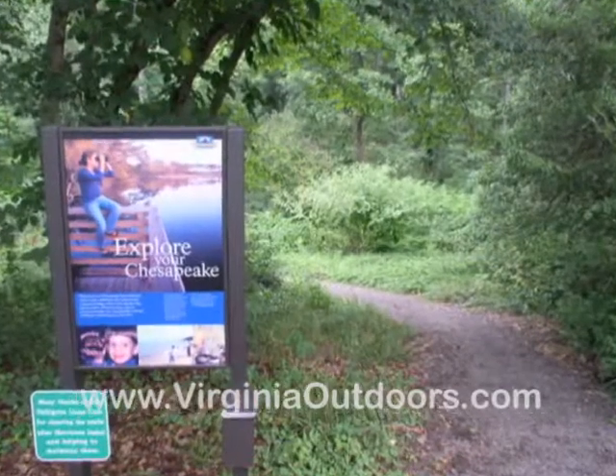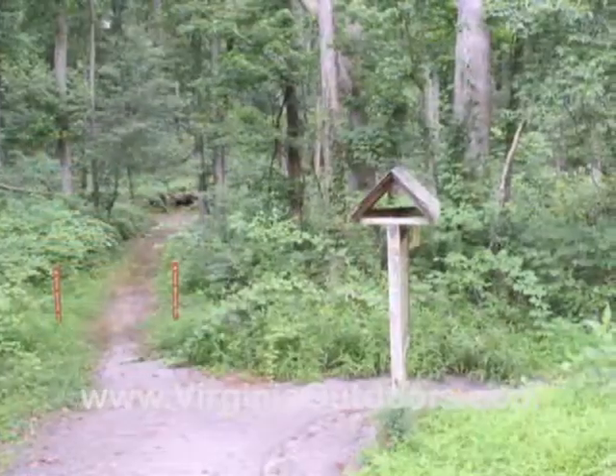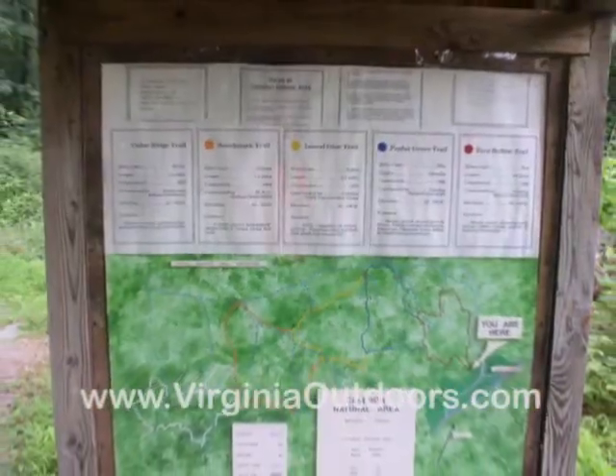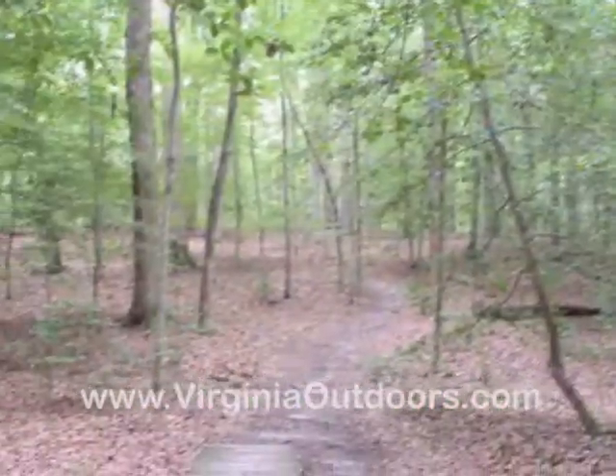The Fern Hollow Trail is a one-mile, easy hiking trail that is accessible from the parking area near the historic Smokehouse and Visitor Center.